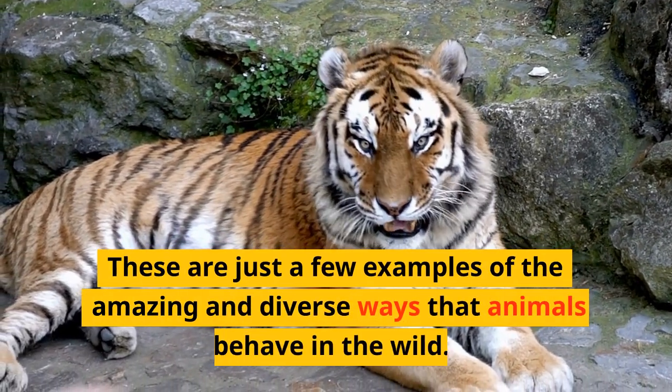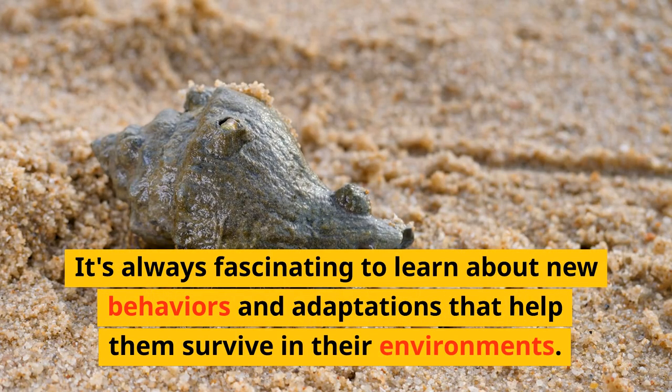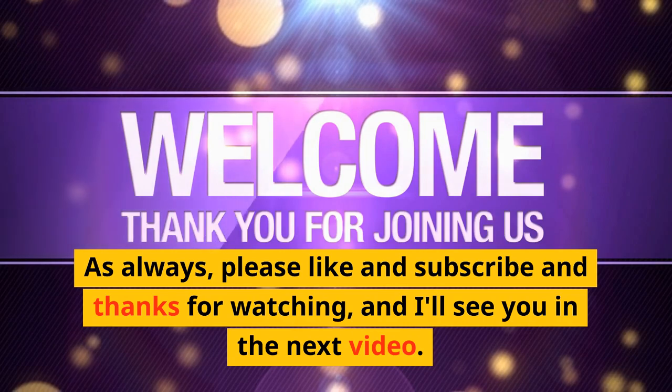These are just a few examples of the amazing and diverse ways that animals behave in the wild. It's always fascinating to learn about new behaviors and adaptations that help them survive in their environments. Please like and subscribe, thanks for watching, and I'll see you in the next video.